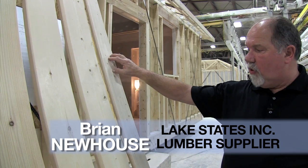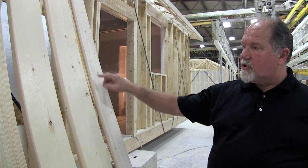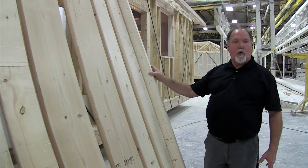Most everything we sell Wisconsin Homes is a lodgepole pine or a spruce, which typically will have much smaller knot structure, much more stable, and again a very straight-grained growing tree.